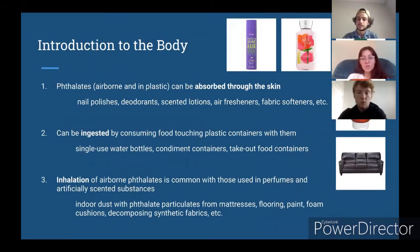Phthalates are a synthetic compound and can be found in all sorts of things in the modern world, giving us three different ways that phthalates can enter and accumulate in the body. The first is absorbed through skin because of its presence in nail polishes, deodorants, scented lotions, and air fresheners. Also in detergents and fabric softeners, they are unregulated and can actually be quite dangerous. They can also be ingested because they're found in plastics used to contain food, like single-use water bottles or take-out food containers. When you heat these plastics, it actually leaches the phthalates into the food even more so.